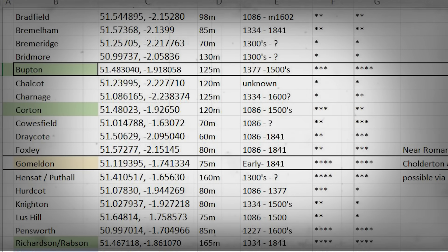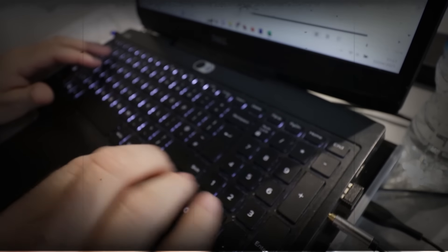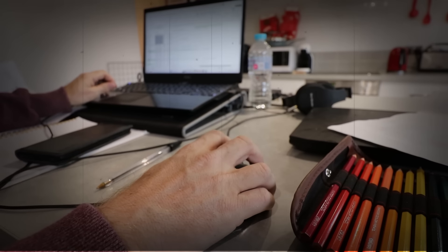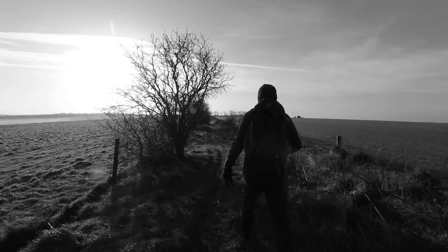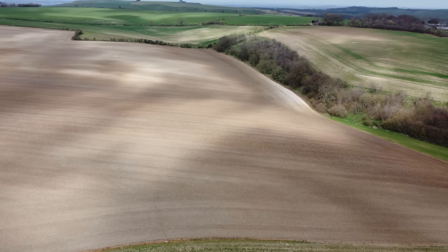I set about marking every detail — their location, their elevation, their accessibility, their date range. I felt sure that I could find something that, like the neighbouring county of Dorset, would link them all. And we did find something, but what we found was completely unexpected.